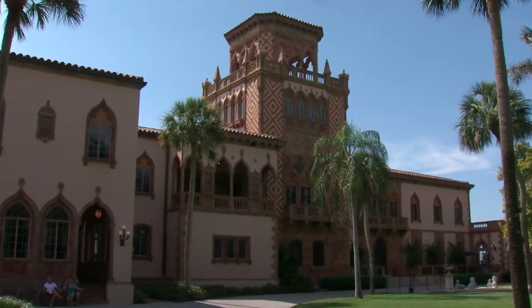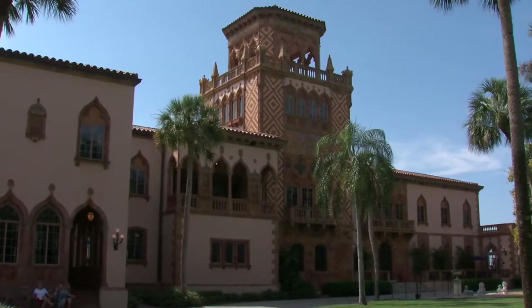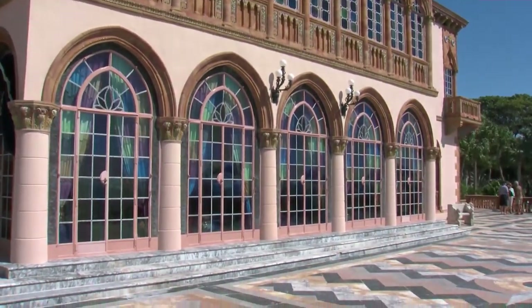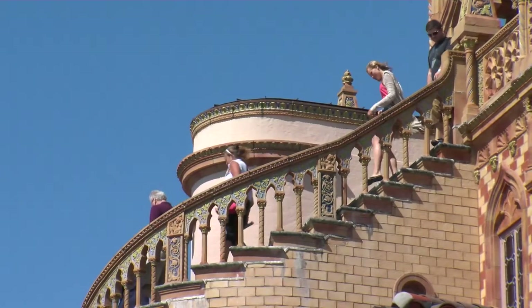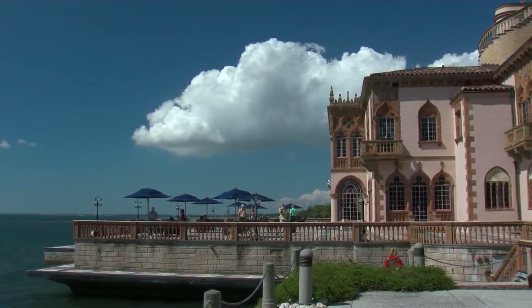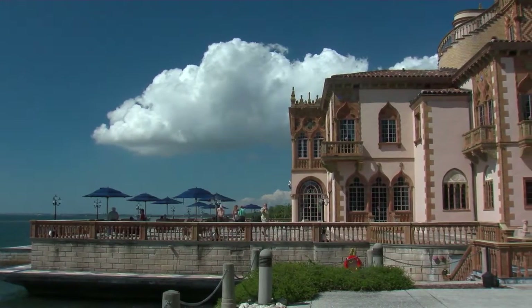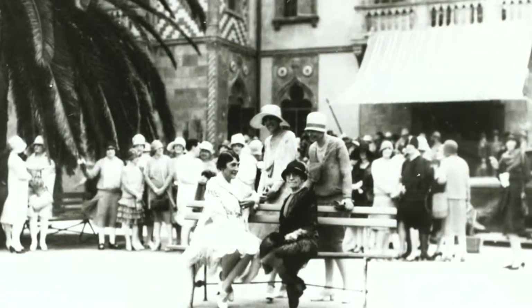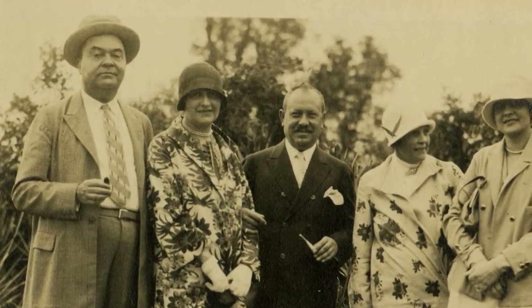The Ringling's historic mansion, Katazan, was designed and built in the mid-1920s in the style of the Venetian Gothic palaces that John and Mabel had admired on their trips to Italy. Occupying a prime spot overlooking Sarasota Bay, the mansion was used to entertain family and friends, including notable politicians and celebrities of the day.